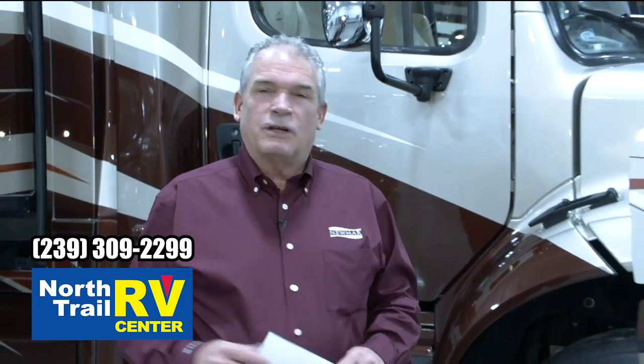Hi, Ken Williamson with Newmar, Sales Account Manager, and we're going to spend the next couple minutes walking around the Supreme Air.